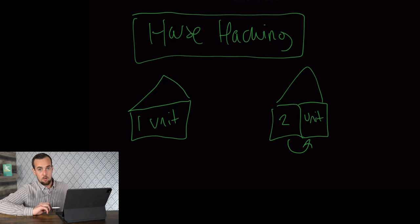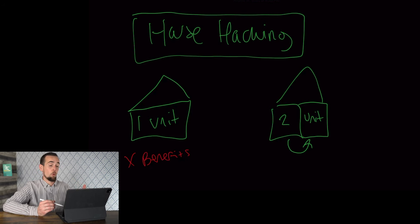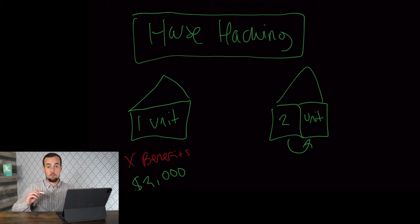If you go the single family route, you're building equity with your mortgage, but you don't have any write-offs and you don't really have any tax benefits. Let's say your mortgage is $2,000 per month — you're going to be paying that entire amount yourself. Maybe you have roommates or a spouse, but you don't have any tenants paying you rent.